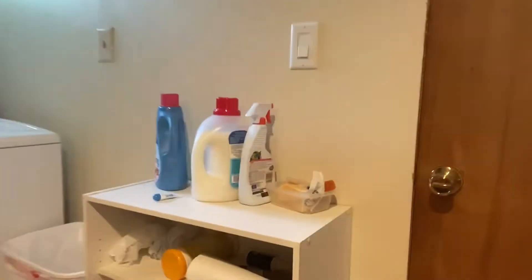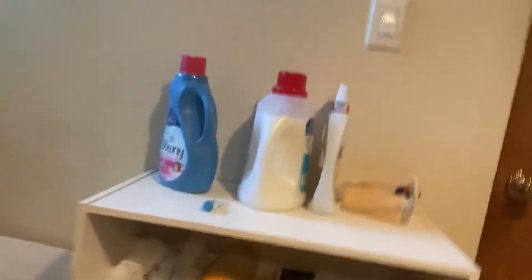Now you guys will have better quality videos. Sorry about the old videos, but I'm going to show you a tour. So yeah, this area right here is where my mom keeps all her stuff — cleaning supplies, washing machine.